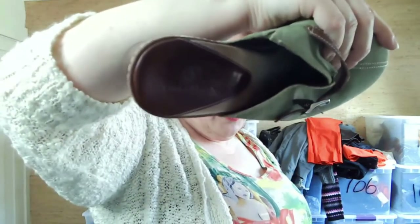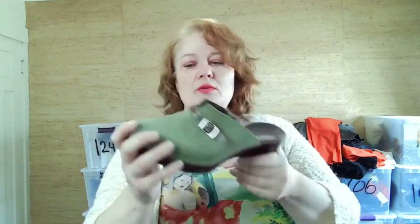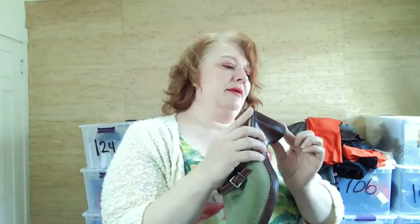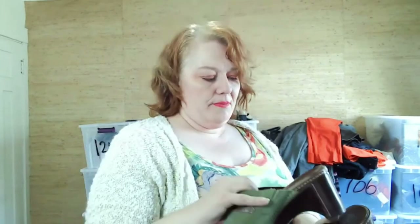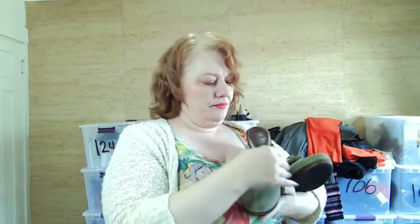I picked up these Cole Haan shoes — not the Nike ones. They're a mossy green suede with brown leather accents. I have brown leather cleaner that will take care of the aging on those. The bottoms look really good with no significant heel drag. They're size 8B, made in Brazil.